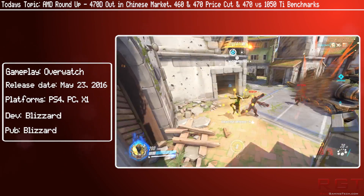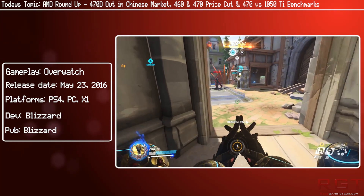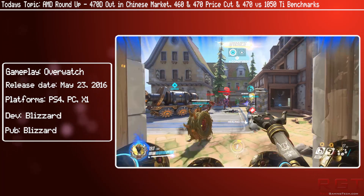So that's it for this little AMD roundup. Hope you guys enjoyed — thank you very much for watching and I'll see you next time!